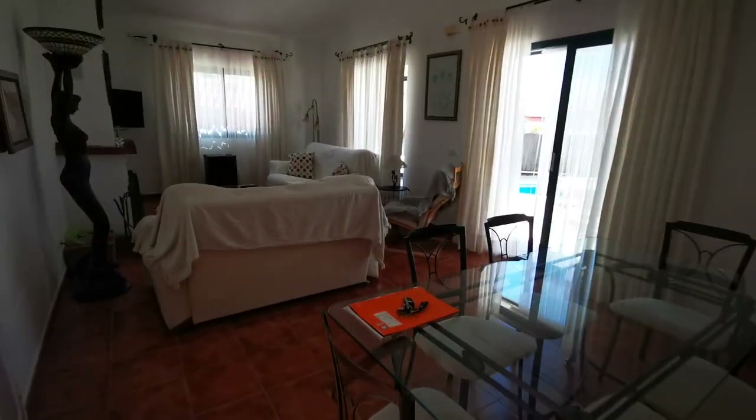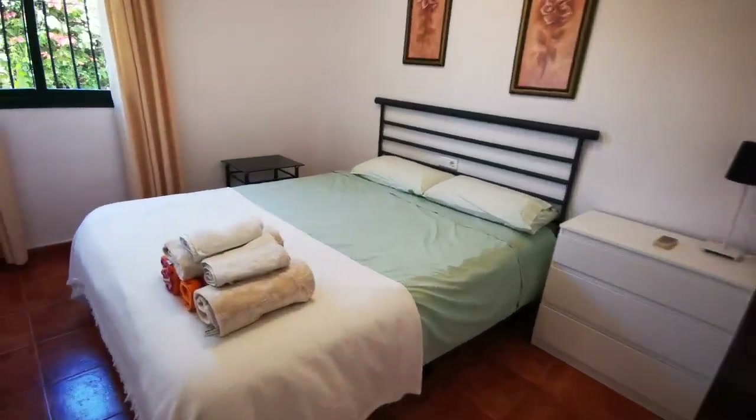Bedroom number two has air conditioning and a fitted wardrobe.